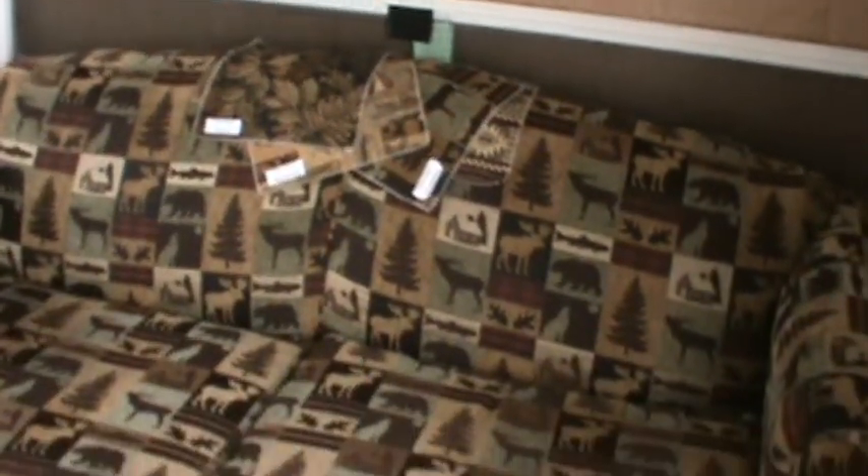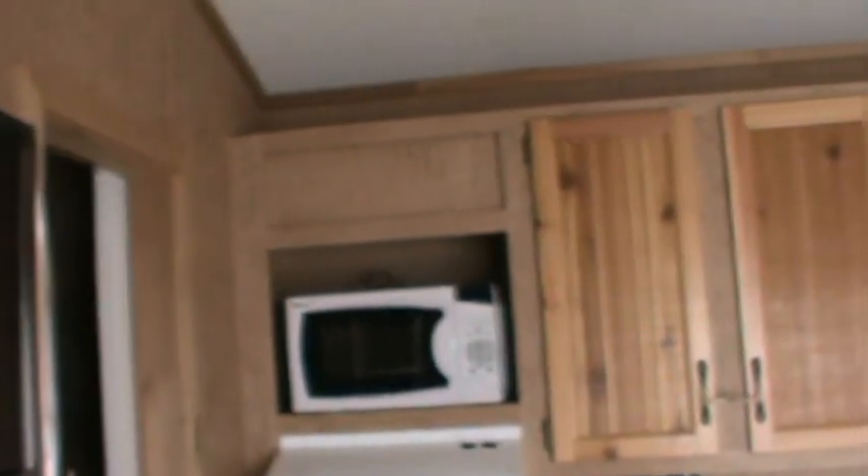We've got this one spruced up. It's got a sleeper sofa, a flat screen TV, oak dinette and four chairs, two bunk beds, microwave, under the counter CD player, 20-gallon electric hot water heater, and an 18 cubic foot fridge.